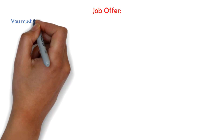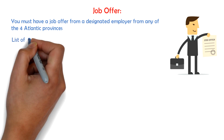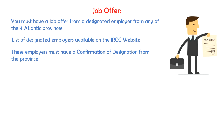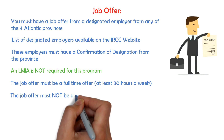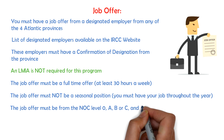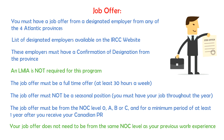The most important requirement for this program is having a job offer from a designated employer from any of the four Atlantic provinces. You can find a list of these designated employers on the official IRCC website. These employers must have a confirmation of designation from a province, and LMIA is not required for this program. The job offer must be full-time, or at least 30 hours a week, and it must not be a seasonal position — meaning you must have your job throughout the entire year. It must also be from NOC levels 0, A, B, or C, and for a minimum period of at least one year after you receive your Canadian PR. Your job offer does not need to be from the same NOC level as your previous work experience.